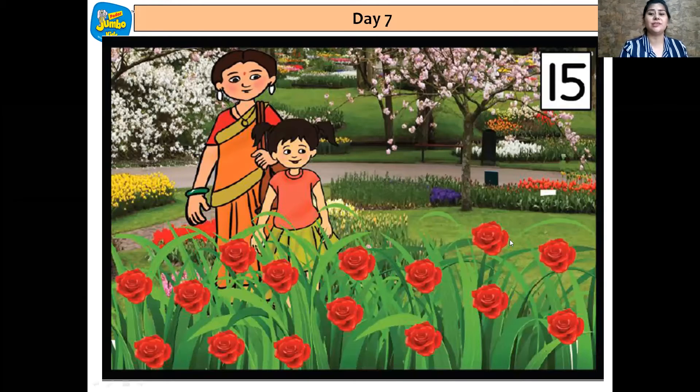So let's all count with Simran. 1, 2, 3, 4, 5, 6, 7, 8, 9, 10, 11, 12, 13, 14, 15.